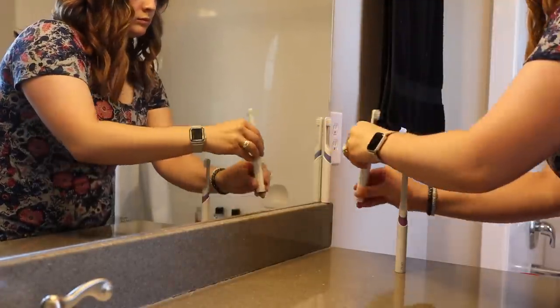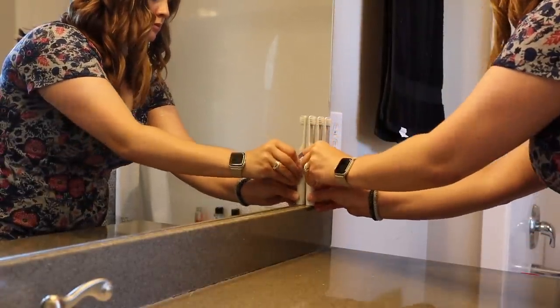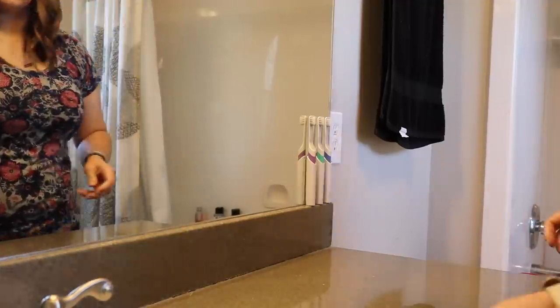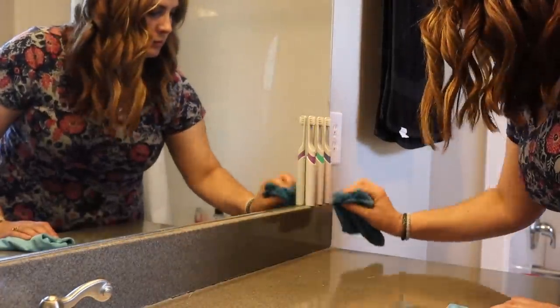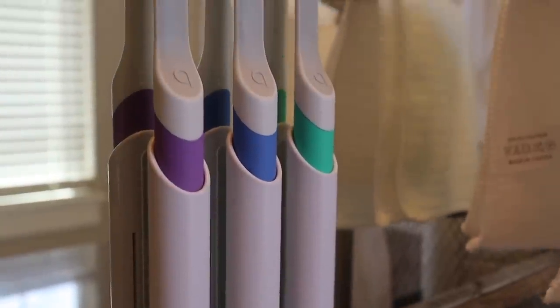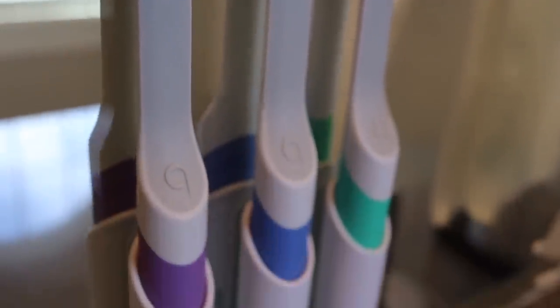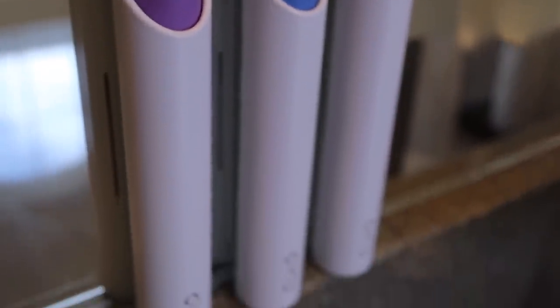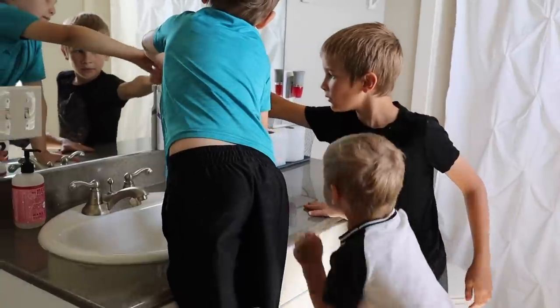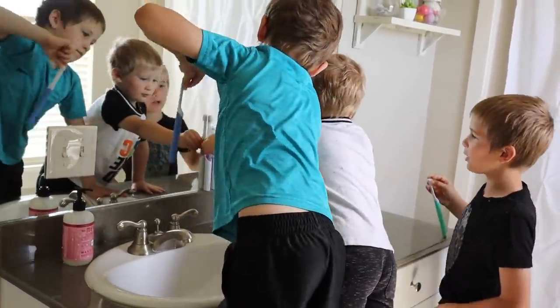So I wanted to take just a minute and talk to you guys about our Quip toothbrushes, and I'm really excited to be partnering with Quip on this video. If you are unfamiliar with them, Quip is an oral care company focused on helping you brush better, and they offer sleek electric toothbrushes and a subscription service for brush heads and toothpaste refills. We have actually been using Quip for about two and a half months now and we have been loving them so much.